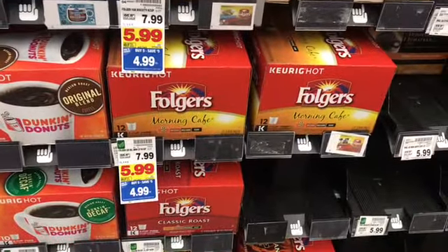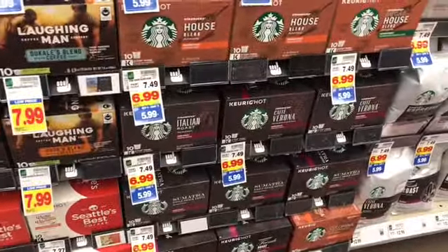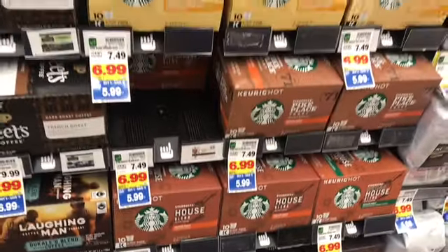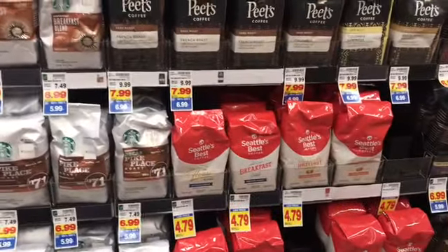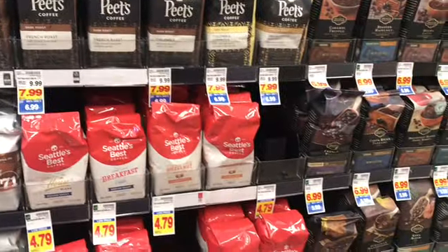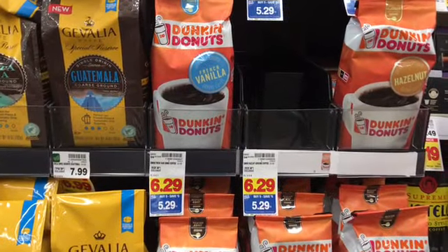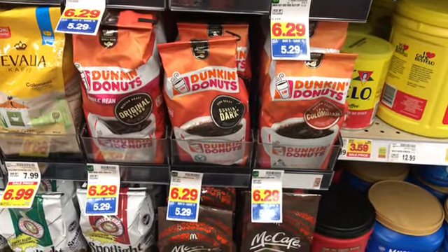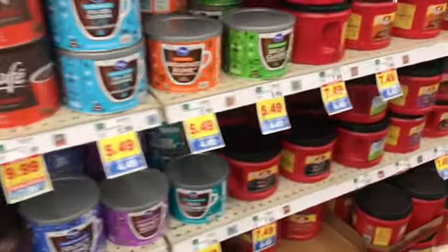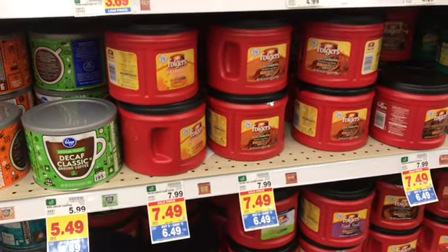Okay, coffee lovers — $4.99 for the K-Cups for Folgers, $5.99 for Dunkin' Donuts, and then $5.99 for Starbucks. And then we have some more coffee. If you don't like the K-Cups, you can get whatever you call this — y'all know I'm not a coffee drinker, although I did go to Starbucks last weekend, so maybe I am. I had me an iced latte. Here is some more coffee — Kroger brand, it's $4.99. And the big Folgers is $6.49.